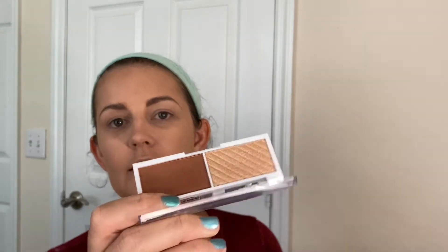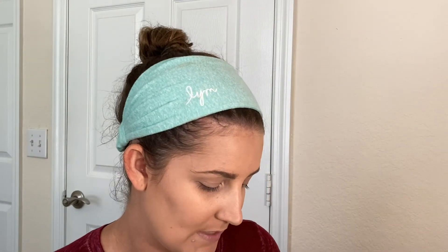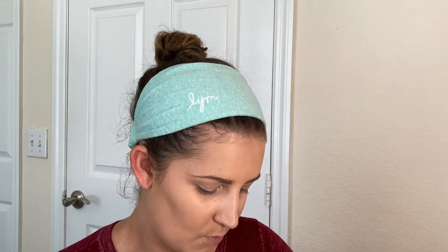Elf launched these new Bite Size Face Duos and they launched one bronzer and highlight which is this one. It's called Coconut and here are the two shades. I think they're really nice and I think they probably could be used for multiple different skin tones. It might be a little red toned - yeah it's actually pretty warm, and the highlight. Definitely the bronzer is a little bit warm so that kind of scares me a little bit.